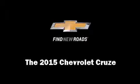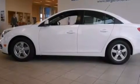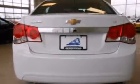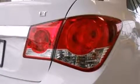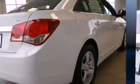Climb inside the 2015 Chevrolet Cruze. This four-door, five-passenger sedan provides a satisfying ride for all passengers. It features an automatic transmission, front-wheel drive, and an efficient four-cylinder engine.